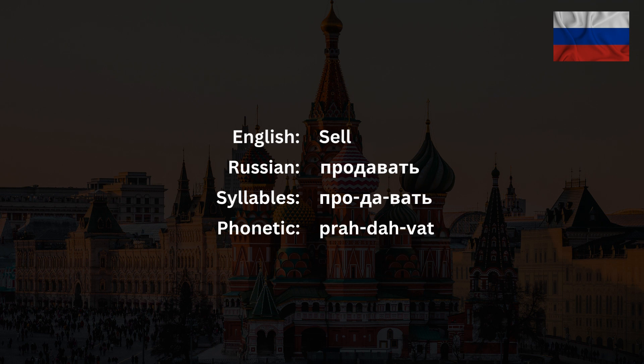The word продавать has three syllables — про, да, вать — and the stress falls on the last syllable. Please be advised that the first syllable — про — is actually pronounced as — пра.